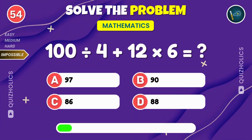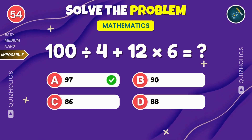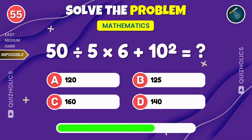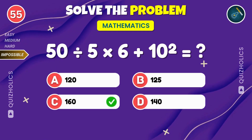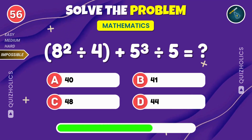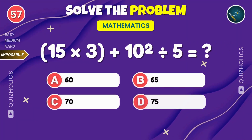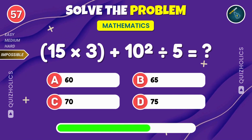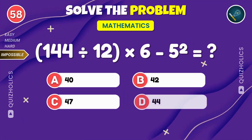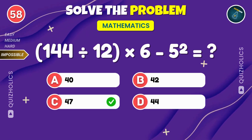100 divided by 4 plus 12 times 6. Can you solve it? 50 divided by 5 times 6 plus 10 squared. What's the answer? 50 divided by 5 times 6 minus 5 squared. What do you get? 15 times 3 plus 10 squared divided by 5. What's the answer? How many have you solved so far? Let us know in the comments. If you love a good brain workout, smash that like button.